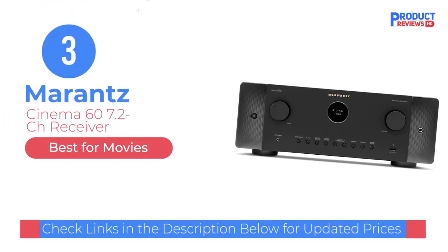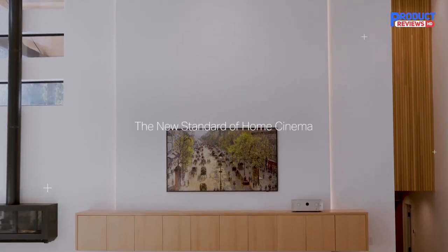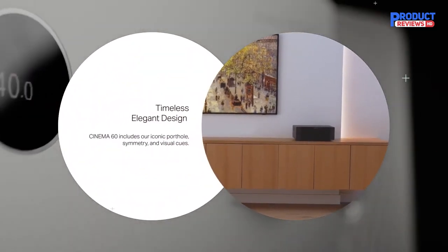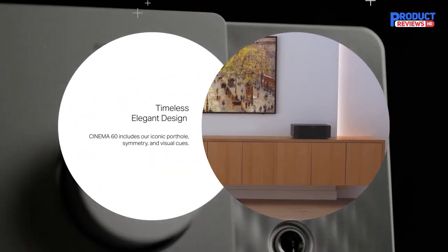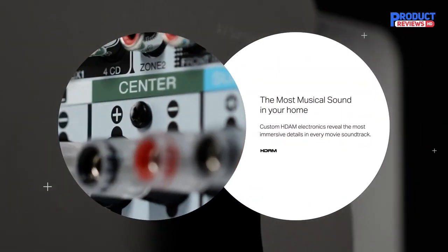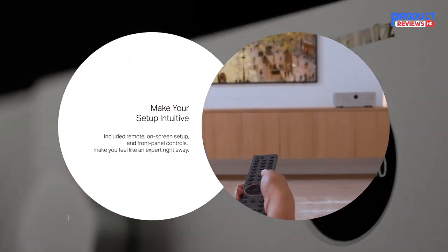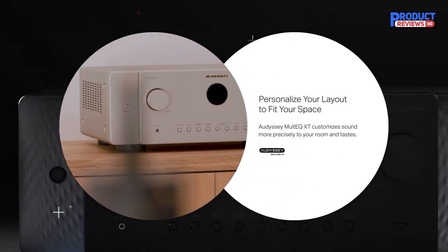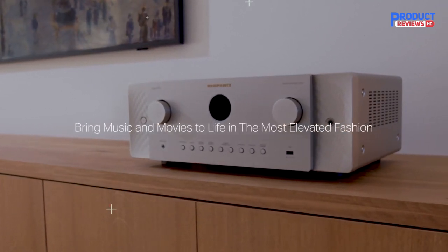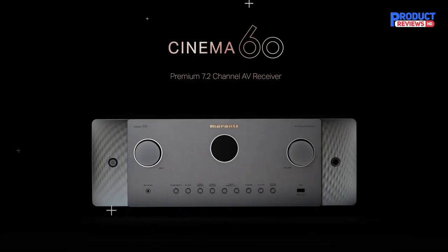Our recommendation number three: the Marantz Cinema 6 7.2-channel Receiver. Appropriately named for movies, the Marantz grabs you right away with 8K at 60Hz or 4K at 120Hz pass-through connectivity, plus 3D surround sound across its 7.2-channel audio experience. Add support for Dolby Vision, HDR10+, Dynamic HDR, HDR10, and HLG, along with VRR and ALLM for gaming, and there are enough features that you may never need to see a movie in a theater again. Marantz's proprietary HDAM amplification also introduces some of the best musical audio experiences on an AV receiver at this price point.